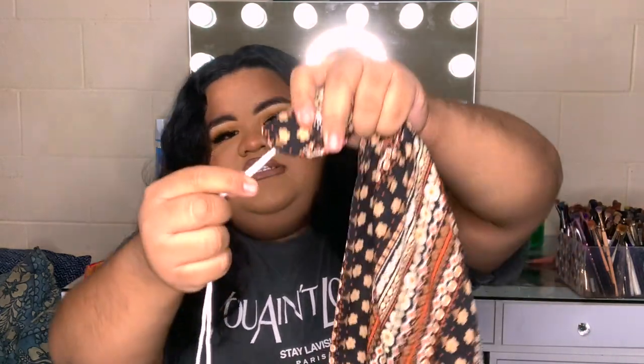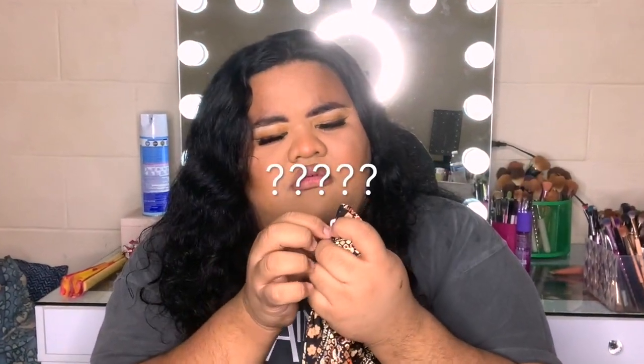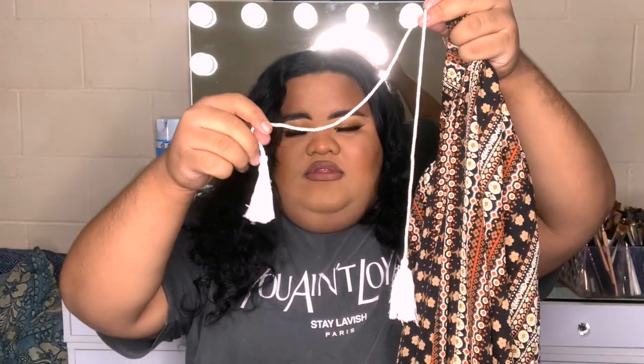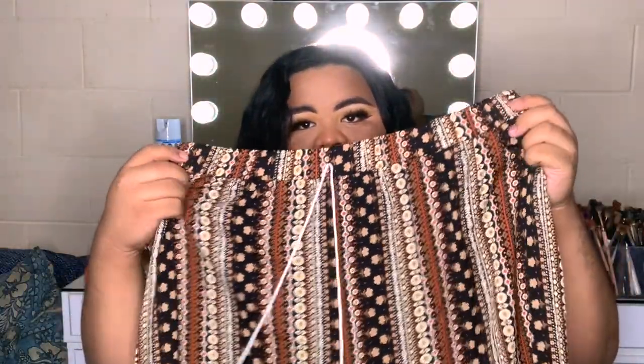I hate when brands do that because literally some of us rely on that drawstring for something to fit properly. So just so you are aware, it's just decoration — they literally sew a piece of string to the front. The drawstring is so cute but non-functional. They do have pockets — yes, cute small pockets! This is super cute, perfect for when you want to go to like a luau or something. Wear this to your living room because there's not many places to go.